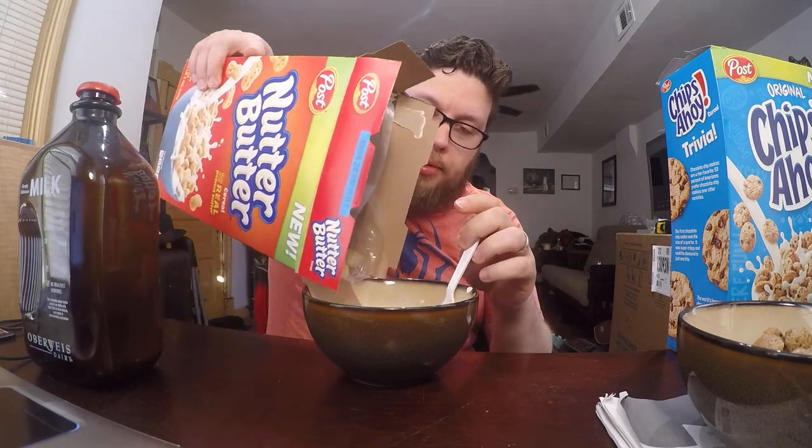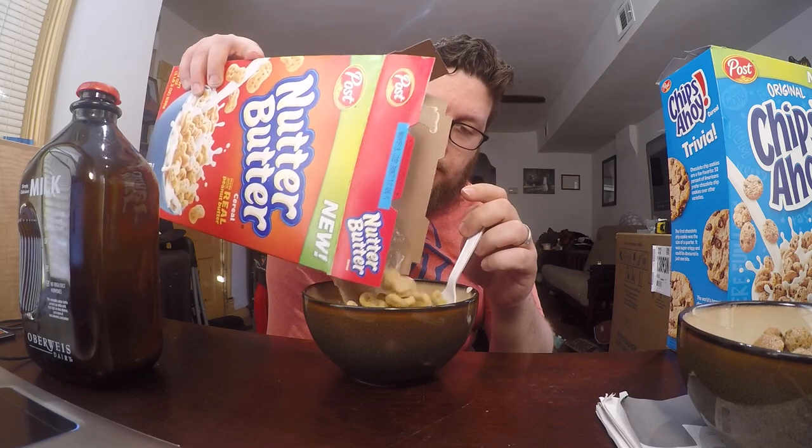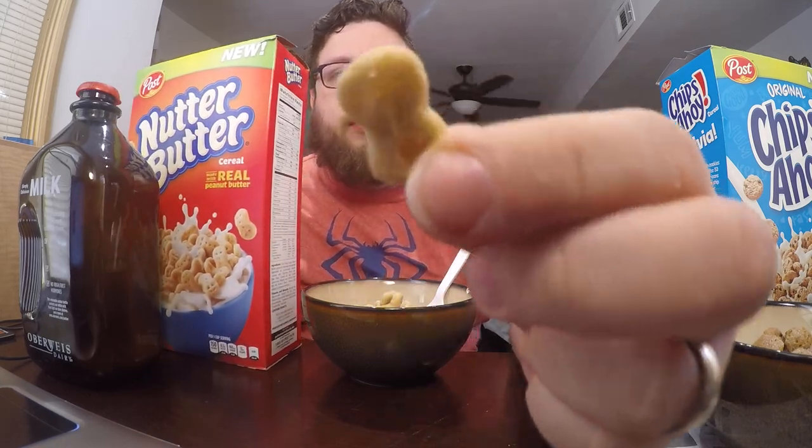I have a feeling these are going to remind me of Peanut Butter Cap'n Crunch. These look kind of like the cookies — they're all curled up, see how curled it is. Very peanut buttery. Hit it with the milk.